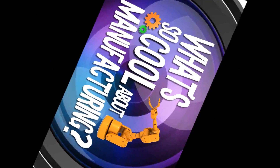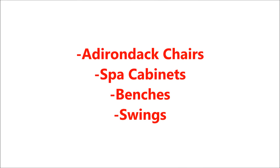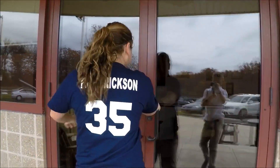What's so cool about manufacturing? Highwood offers a range of weather-resistant products and they come in various designs and colors. A few include — Highwood distributes its products through many companies. Welcome to Highwood. Let's go check it out.